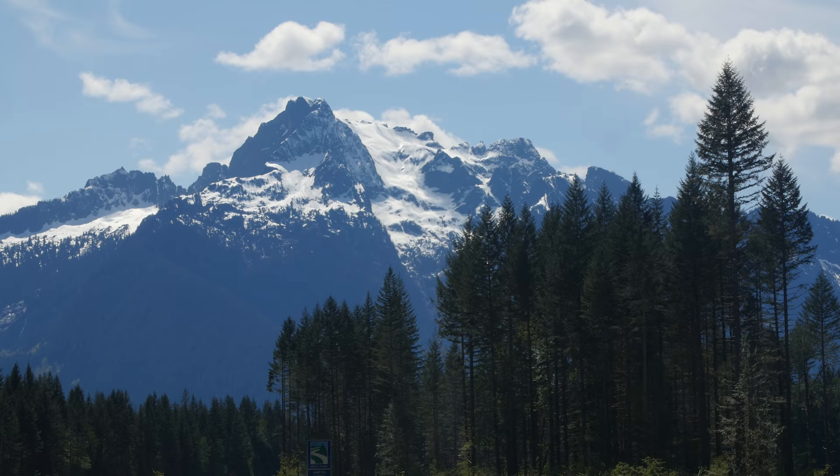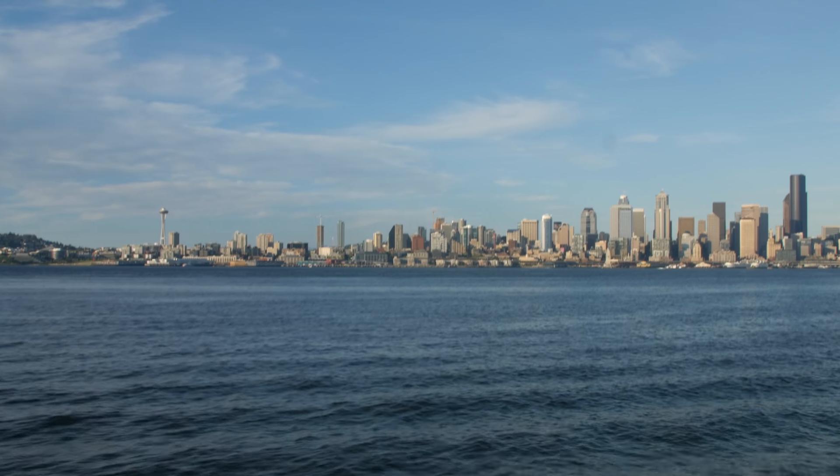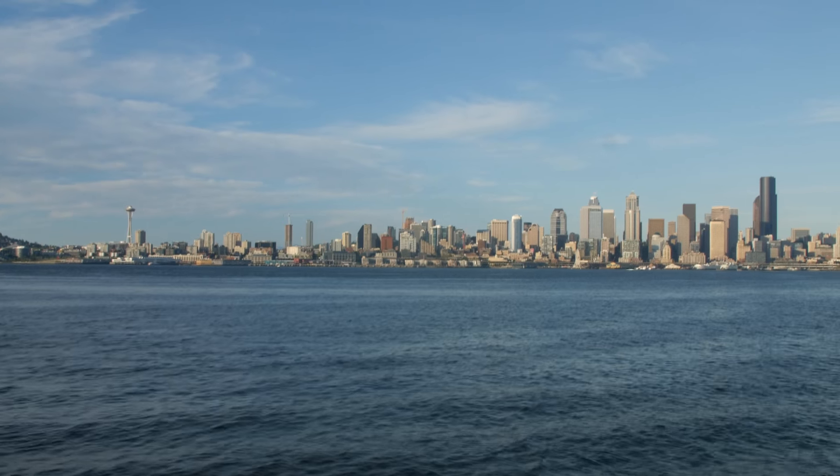Performance. Protection. Purpose. All helped power Seattle City Light in 2014.